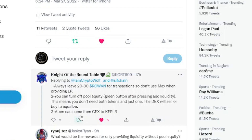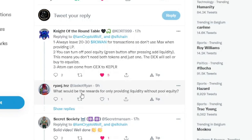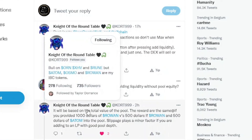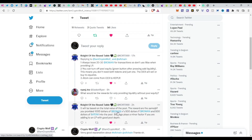He also said ATOM can come from a centralized exchange to Keplr, which we'll cover in topic three. Someone asked about rewards for providing only single-token liquidity, and Knight of the Round Table replied: rewards are the same whether you provide $1000 of ROWAN vs. $500 in ROWAN and $500 of ATOM into the pool. Only slippage plays a minor factor if you're adding to a pool with good pool depth.